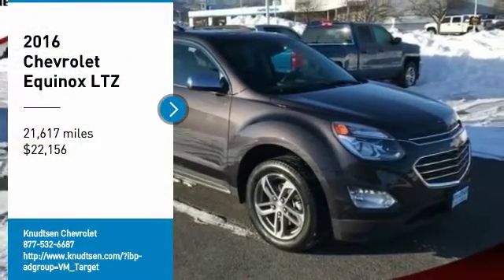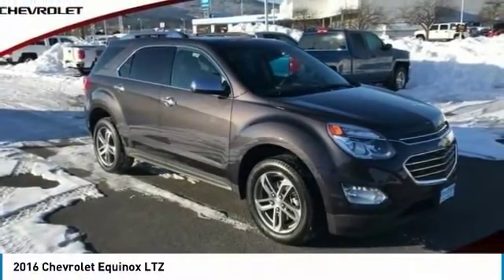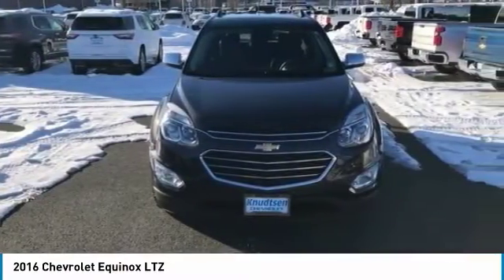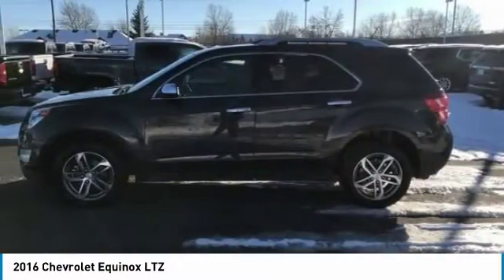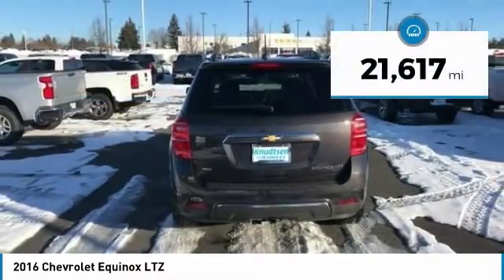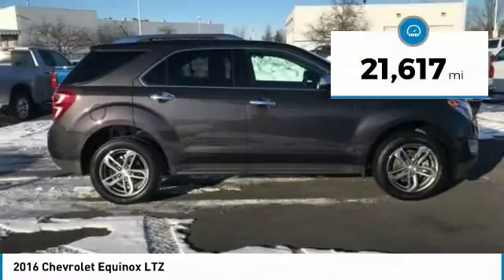You are going to love the 2016 Equinox. Fuel efficiency, safety, and value equals the Chevy Equinox, and it is priced below $25,000. This vehicle has less than 25,000 miles.